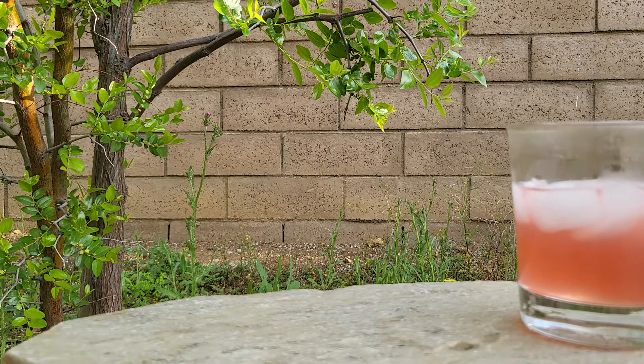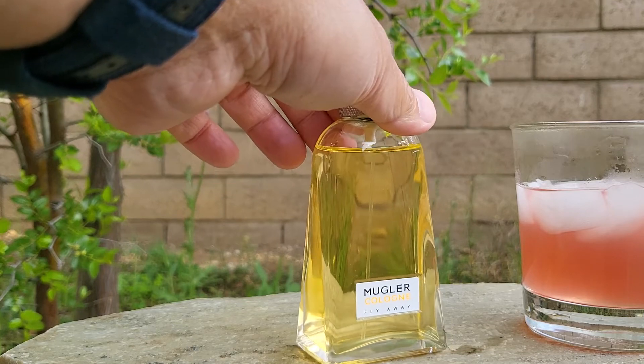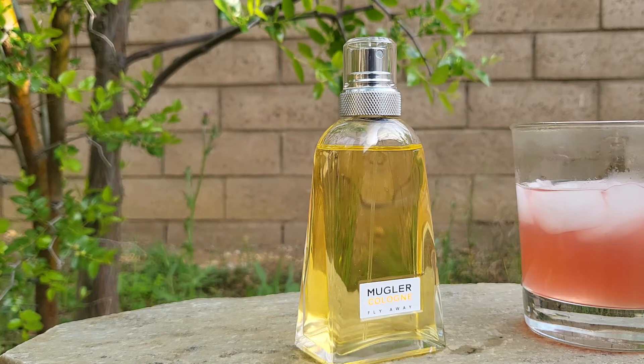The first one is from the house of Mugler Cologne — this is Flyaway. In case the bottle looks familiar, they had Mugler Cologne which was super famous and super hyped. What they did was stop that one and came out with a whole collection all in this bottle — names like Come Away, Take Me Out, Run Free, Love You All, and a bunch of others.